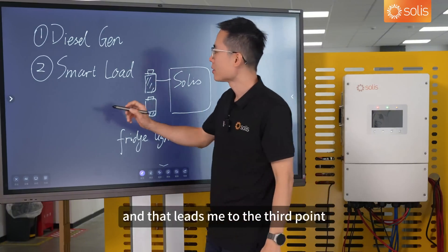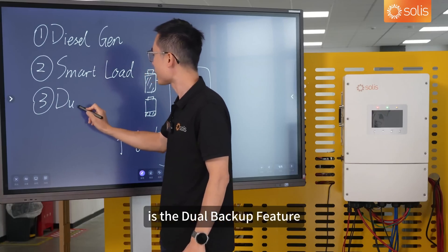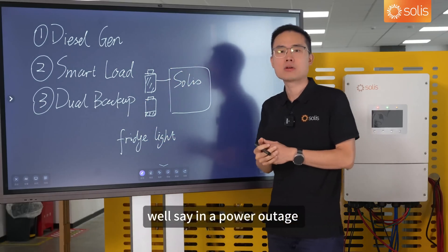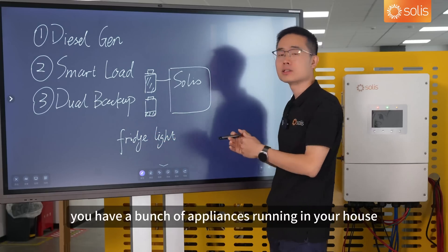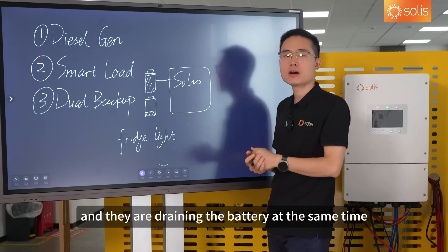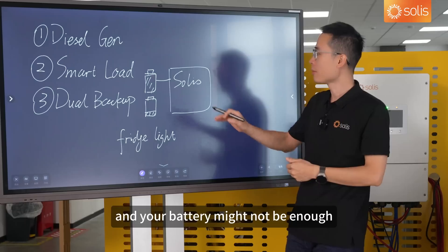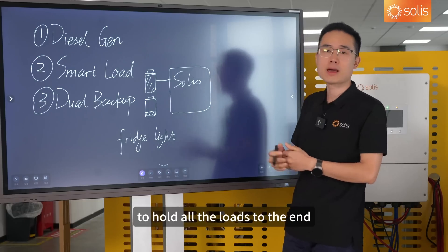That leads me to the third point, which is the dual backup feature. During a power outage, you have a bunch of appliances running in your house draining the battery at the same time. At some point, you might decide that the outage could last too long, and your battery might not be enough to hold all the loads to the end.